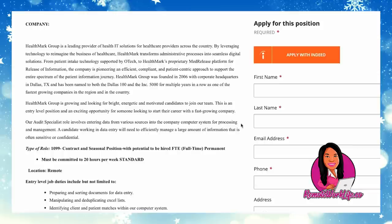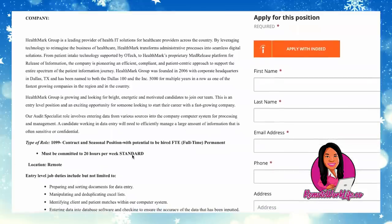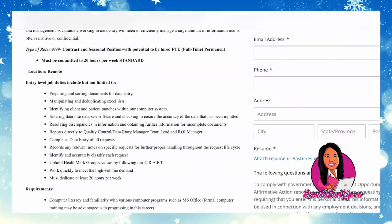Healthmark Group is growing and looking for bright, energetic, and motivated candidates. This is an entry-level position and an exciting opportunity for someone looking to start their career with a fast-growing company. The audit specialist role involves entering data from various sources into the company computer system for processing and management. A candidate will need to efficiently manage a large amount of information that is often sensitive or confidential. This is a 1099 contract and seasonal position with potential to be hired full-time permanent, requiring a commitment to at least 20 hours per week.